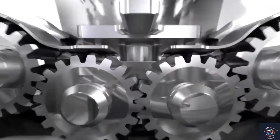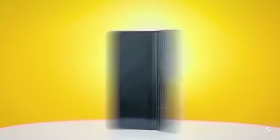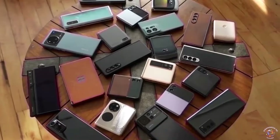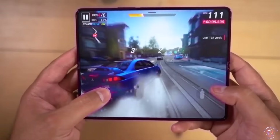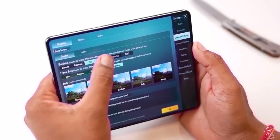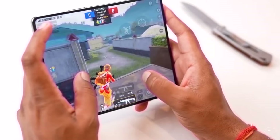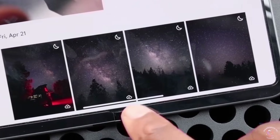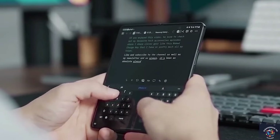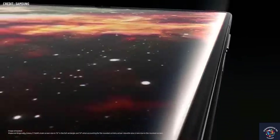In summary, the Samsung Galaxy Z Fold 6 is poised to bring notable improvements in design, display technology, AI features, and overall usability. The wider cover screen and advancements in camera capabilities make it an exciting prospect for users interested in the foldable phone experience. While existing users of the Z Fold 5 may not find urgent reasons to upgrade, those on older foldable models or newcomers to the foldable scene may find the Galaxy Z Fold 6 to be an appealing option. Stay tuned for more leaks and updates as we approach the official launch.